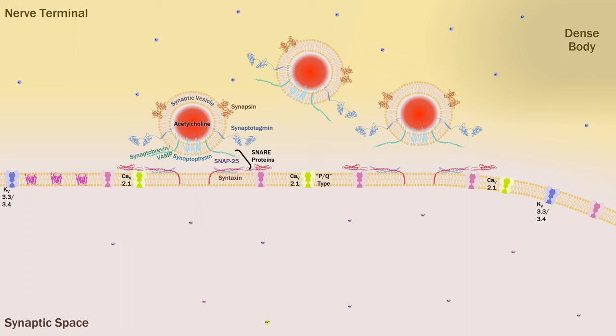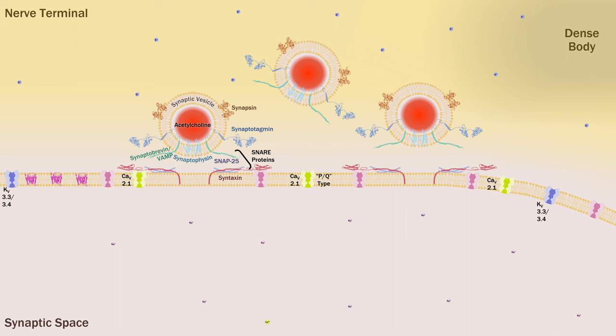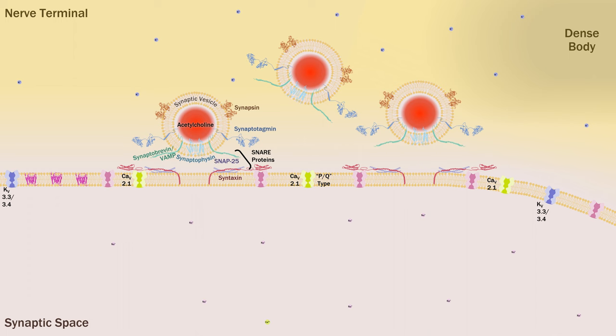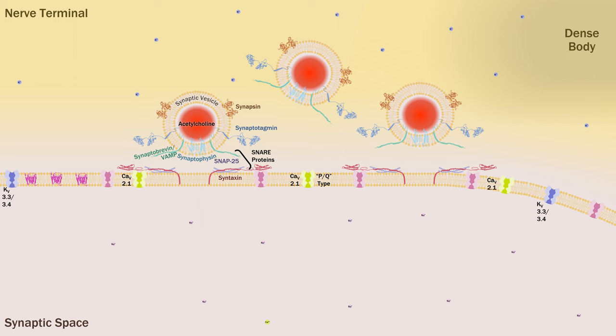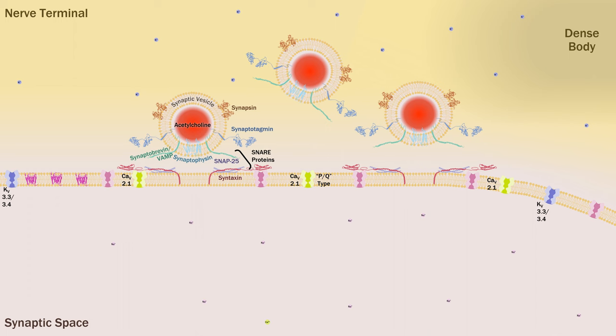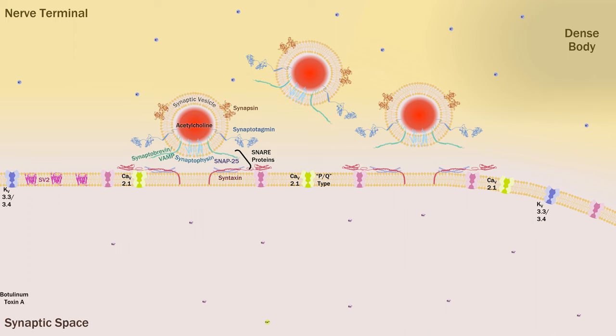That's most of the physiology done for now. We're going to discuss some pharmacology and pathology. There's plenty of overlap with toxicology as well, because some of the diseases involve toxins and many of the drugs we're about to discuss are considered poisons — some of them are pretty notorious. To start with the most potent of all: botulinum toxin.